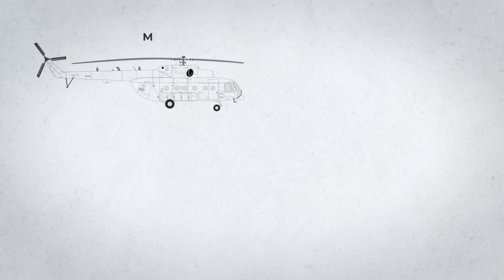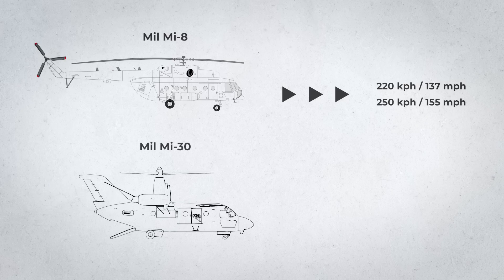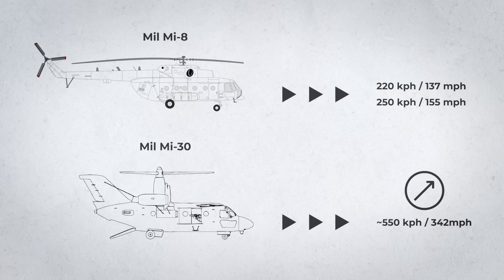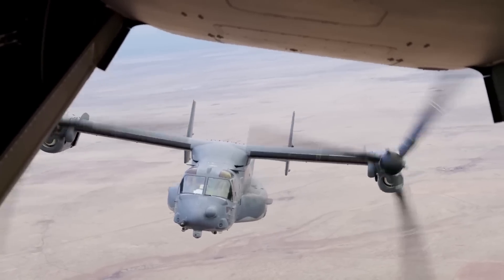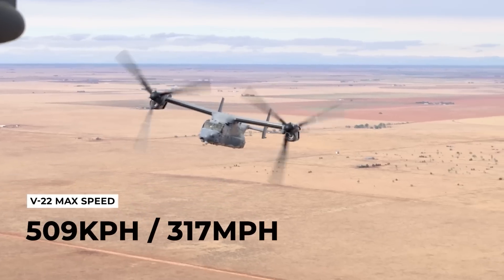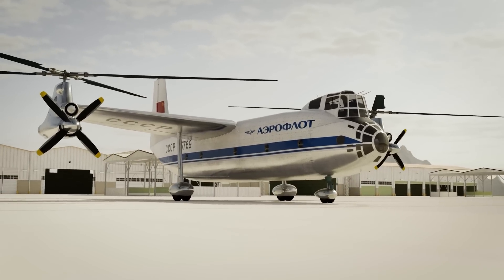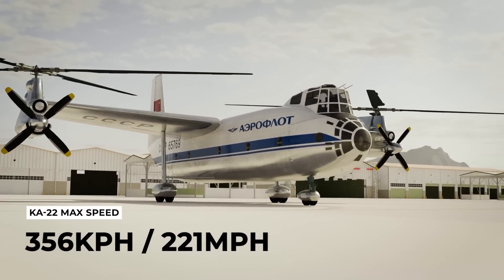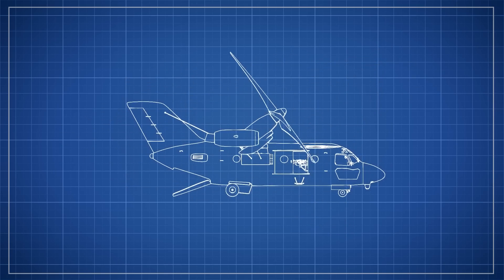For example, the Mi-8 would fly at around 220 kilometers per hour with a maximum speed of 250 kilometers per hour. In comparison, the Mi-30's projected top speed was somewhere between 500 and 600 kilometers per hour — a significant increase over the traditional helicopter. To put this in even greater perspective, the V-22 Osprey's top speed stands at around 509 kilometers per hour, and the Ka-22, the previous Soviet Gyrodyne project, achieved a class record speed of only 356. So you can understand why this tilt-rotor concept was so interesting and exciting for the Soviets.